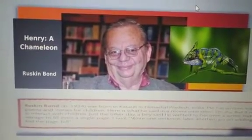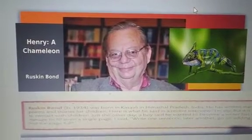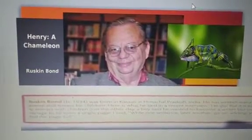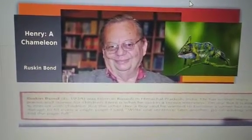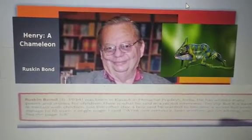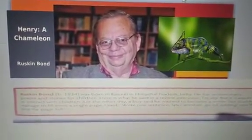It's written by Ruskin Bond, born in 1934 in Kasauli in Himachal Pradesh, India. He has written many poems and stories for children. Here is what he said in a recent interview: 'I am shy, but it is easier to interact with children. Just the other day a boy said he wanted to become a writer but couldn't manage to fill even a single page. I said, write one sentence. Let another go on adding. You will find the page full.' Ruskin Bond is still alive and we are very eager for his next published book.